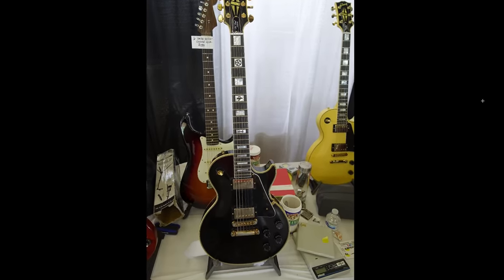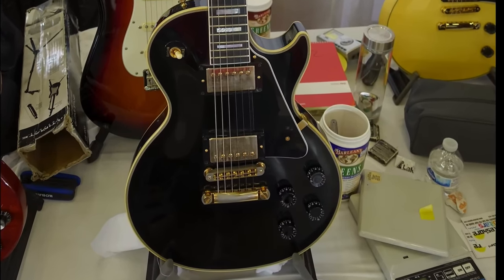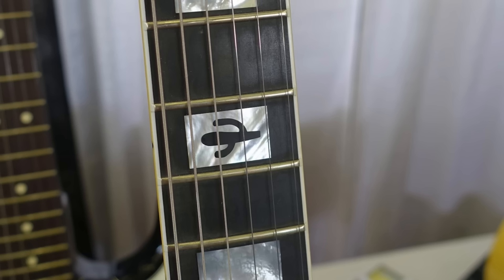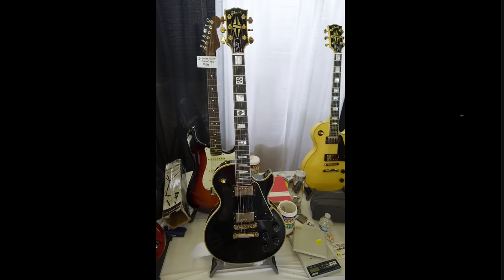But then look at this thing — it looks like a regular kind of custom shop Gibson Les Paul Custom, but look at those inlays. We've got like a wheel, a cactus, and a sword. There's got to be a story behind that one.